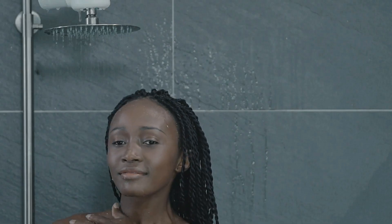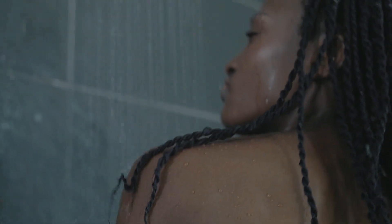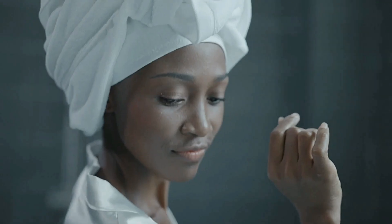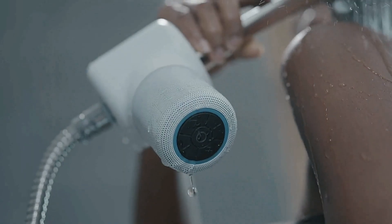Whether you're starting your day or winding down, Shower Power elevates your shower experience while promoting environmental responsibility. All of this comes at an affordable price of just $79. Make a positive impact on the planet while enjoying your music with Shower Power.